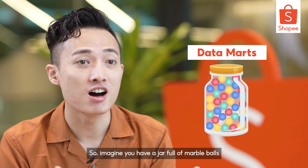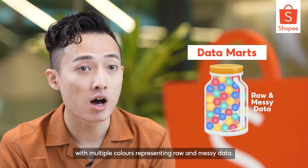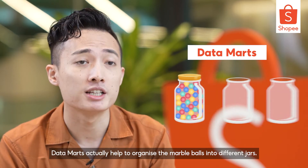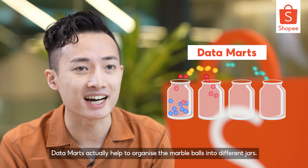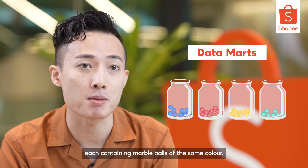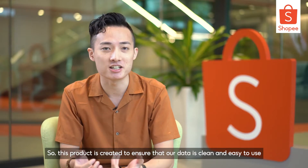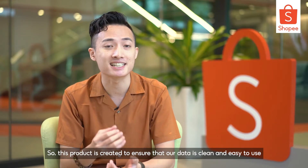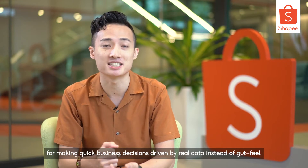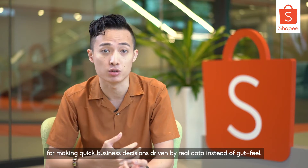Imagine you have a jar full of marble balls with multiple colours representing raw and messy data. Data marts actually help to organise the marble balls into different jars, each containing marble balls of the same colour. This product is created to ensure that our data is clean and easy to use for making quick business decisions driven by real data instead of gut feels.